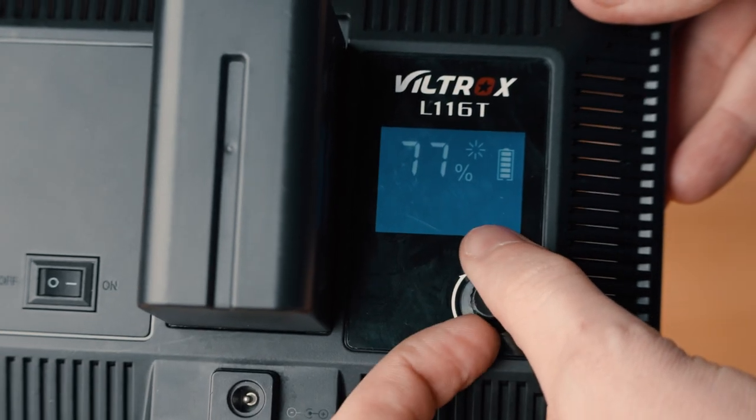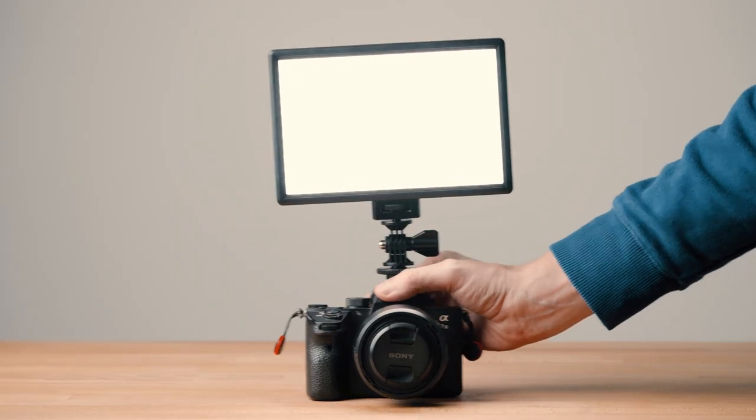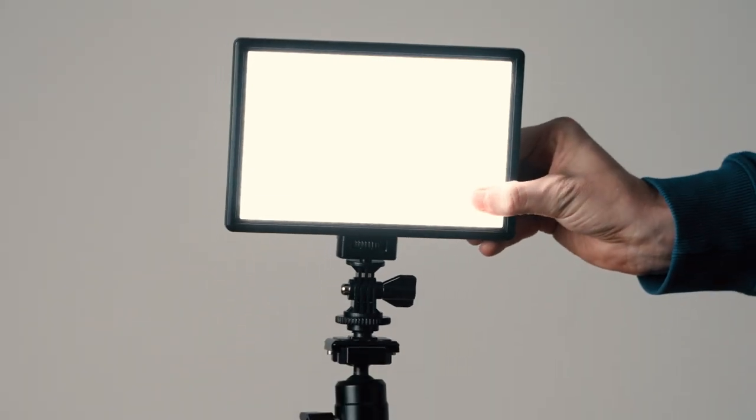It's also possible to adjust the brightness and the temperature of the light. You can slide it in a camera's hot shoe, mount it on a tripod, or put it wherever you want it. It is super convenient.